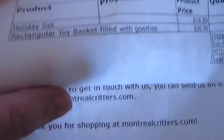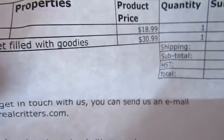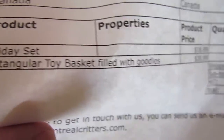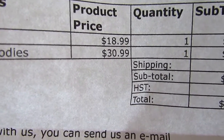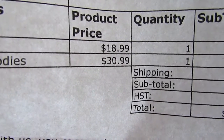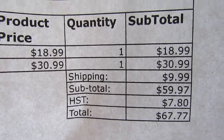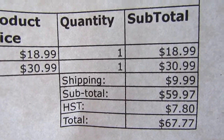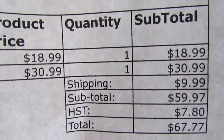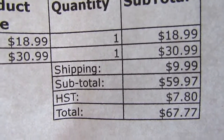I decided to spoil the rabbits and guinea pigs. What I got was the holiday set which was $18.99 and the rectangular toy basket filled with goodies for $30.99 — both were at least ten dollars off. In total I paid $67.77 with the $9.99 shipping, and since I do ship within Canada every so often this box probably would have cost that much to ship anyways, so I did save quite a bit of money by ordering while things were on sale.